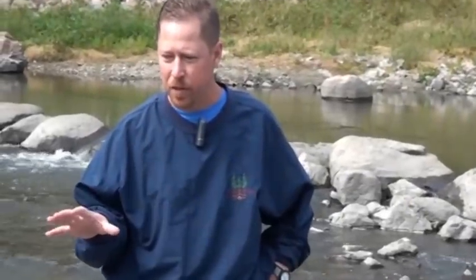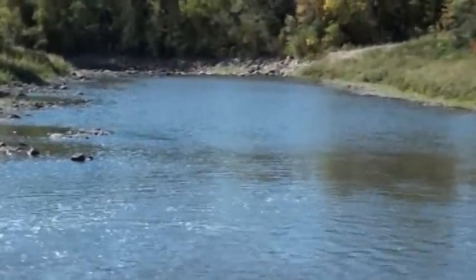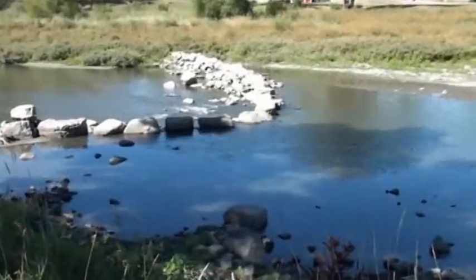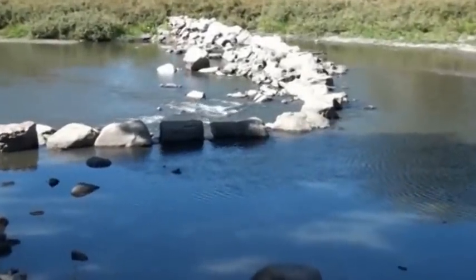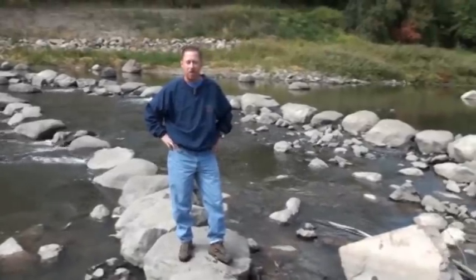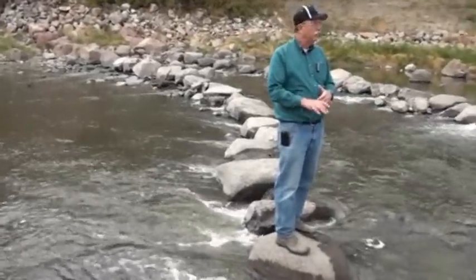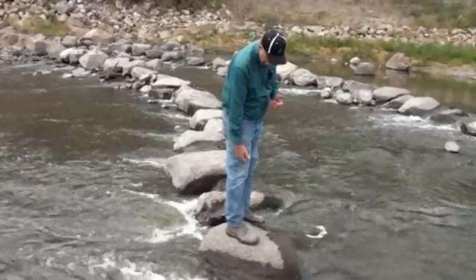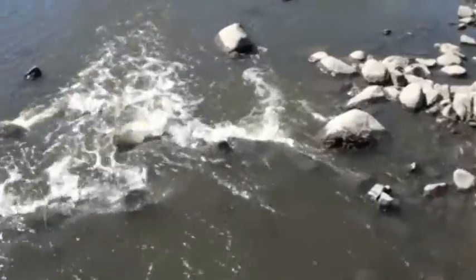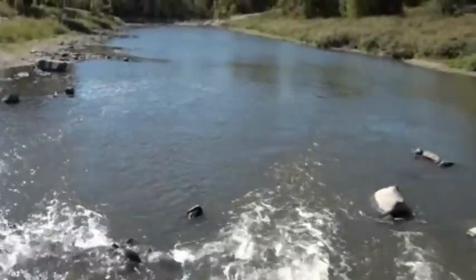One of the most important parameters of this project was improving recreational opportunities — getting access down to the water safely while allowing people to enjoy the wildlife, the waterfall effect, and activities like fishing, canoeing, and kayaking. It's a great area for people to come and enjoy the river. We wanted round rocks so that when the water rises a couple feet, you can actually canoe through this area.